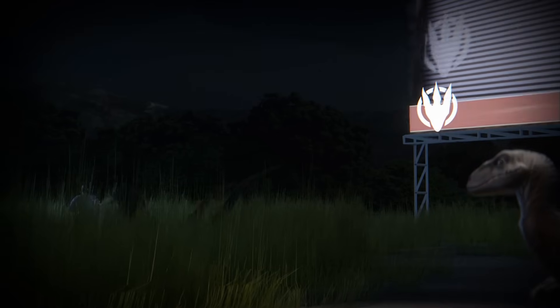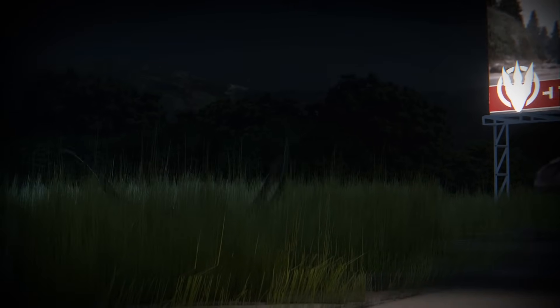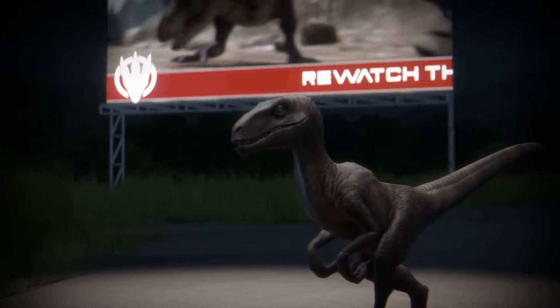Bonus facts: In the Jurassic films, the Velociraptor is shown being unearthed on North American soil. When in fact, the real Velociraptor has only been found in Mongolia and Northern China.